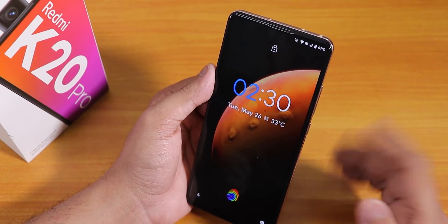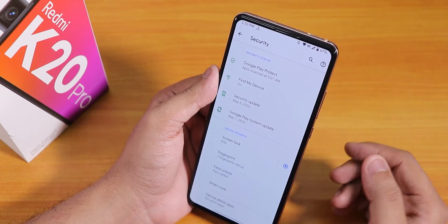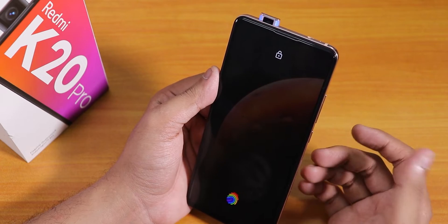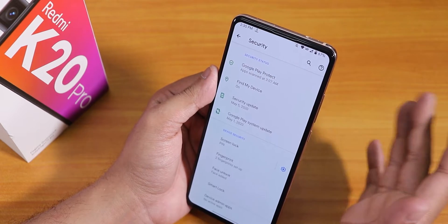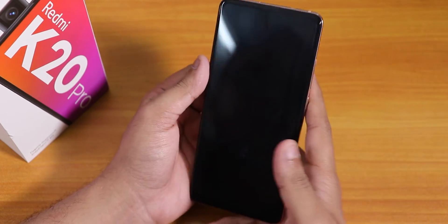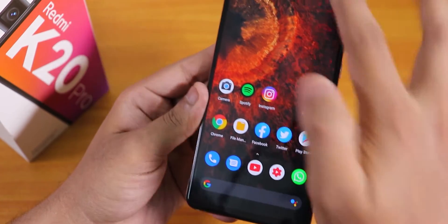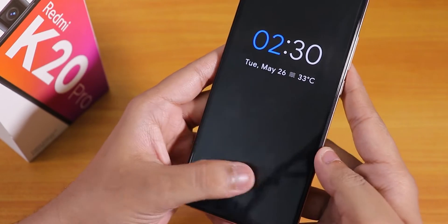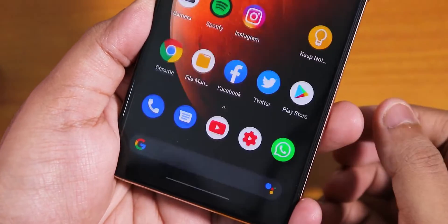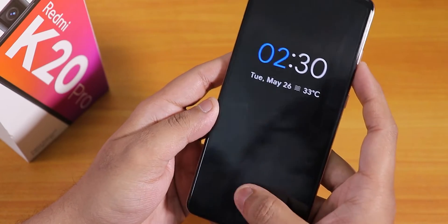As you can see it unlocked — from the lock screen I have to swipe up, then it unlocks the device by popping out the front pop-up camera. The face unlock works flawlessly, no issues whatsoever. Now the fingerprint scanner speed — if I tap here it unlocks flawlessly without any issues. With the left thumb as well, the fingerprint scanner speed is super fast, very reliable, almost works a hundred percent of the time.